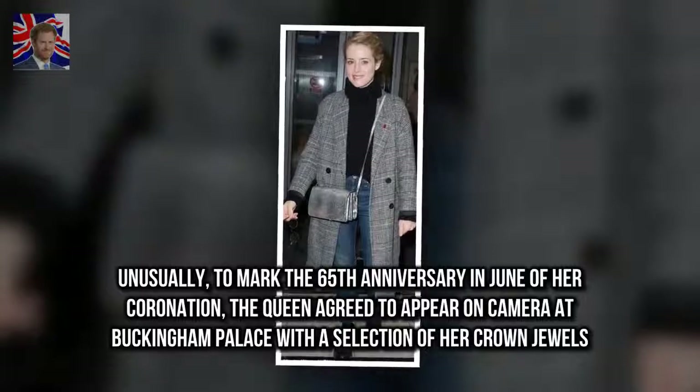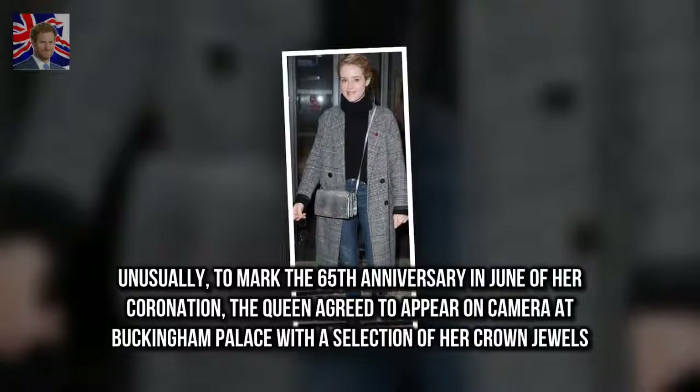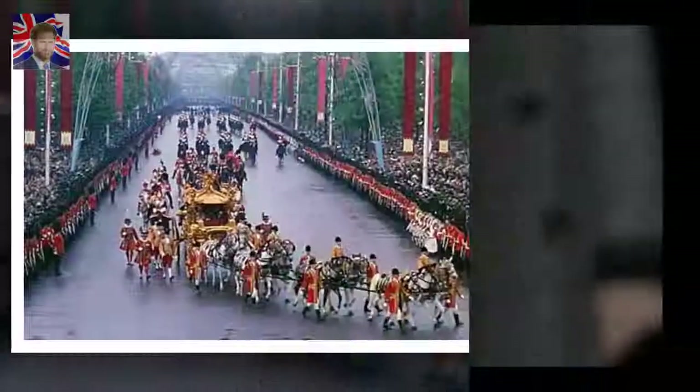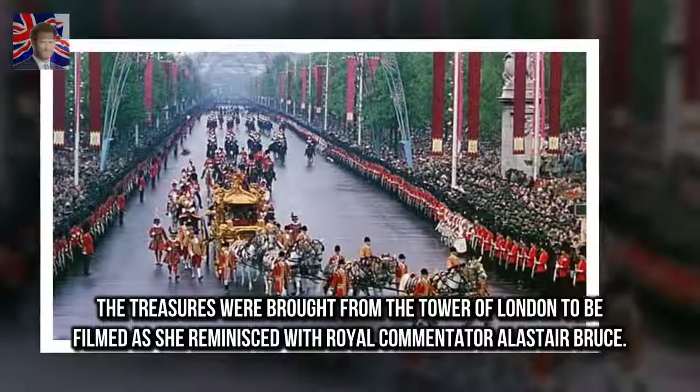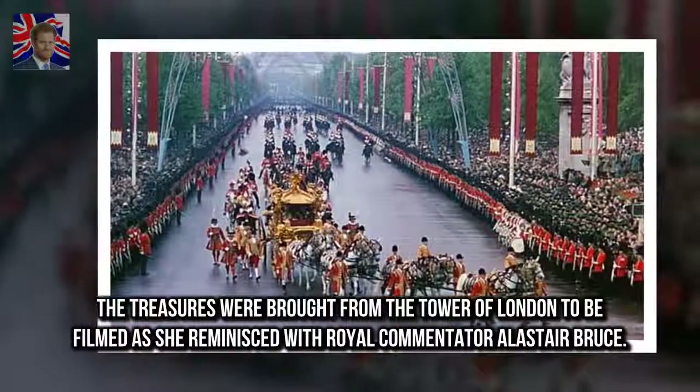Unusually, to mark the 65th anniversary in June of her coronation, the Queen agreed to appear on camera at Buckingham Palace with a selection of her crown jewels. The treasures were brought from the Tower of London to be filmed as she reminisced with royal commentator Alistair Bruce.